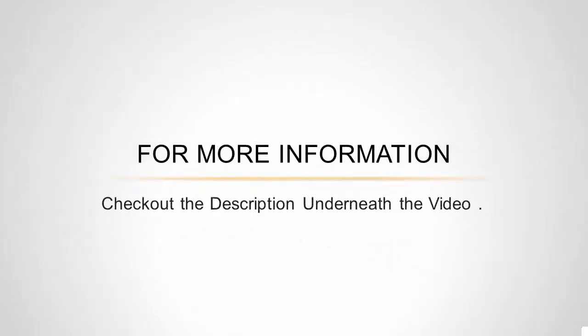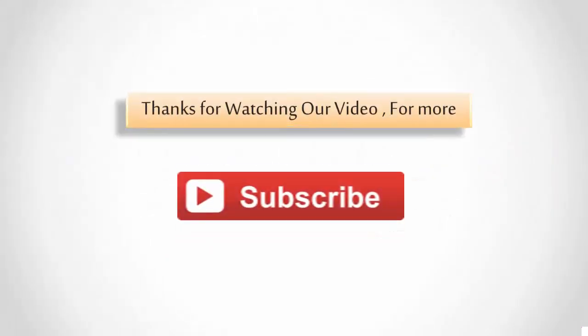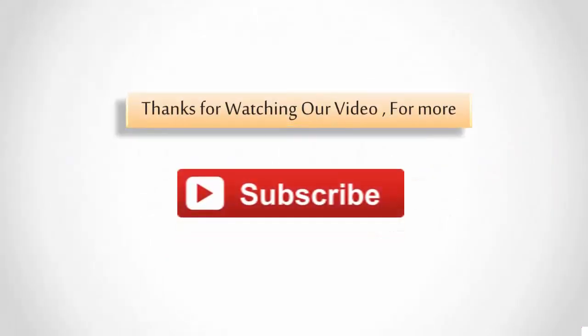For more information, check out the description underneath the video. Thanks for watching our video. For more, subscribe to our channel.